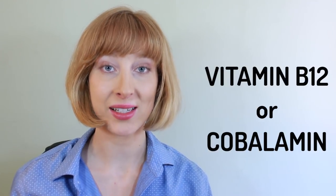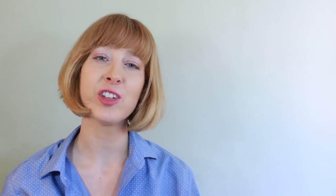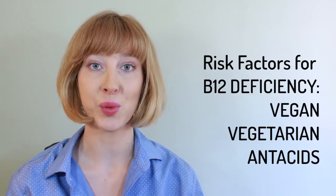Vitamin B12, or cobalamin, is an essential water-soluble vitamin that your body needs for many functions, and it's found in meat, fish, poultry, and eggs. So if you're vegan or vegetarian, or if you've taken lots of antacids, there's a high risk that you could be deficient.